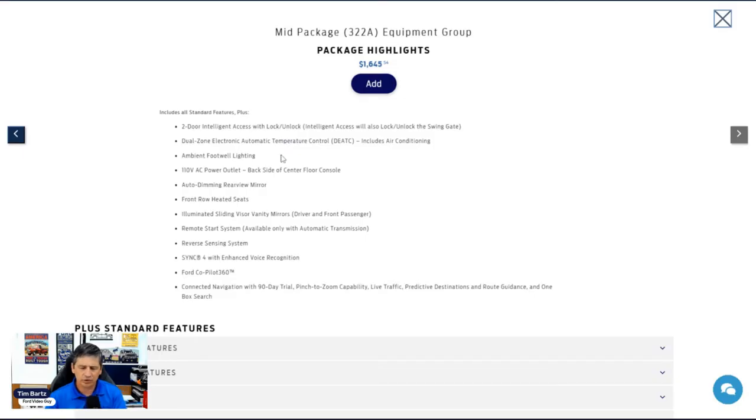The 322A mid package also includes ambient footwell lighting in ice blue, a 110-volt three-prong outlet behind the console, an auto-dimming rearview mirror, heated front seats for driver and passenger, and illuminated sliding vanity mirrors. Remote start is available with automatic transmissions. Reverse sensing system alerts you when backing too close to an object.